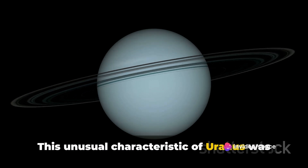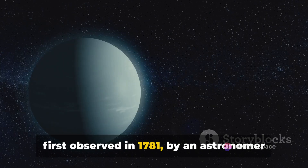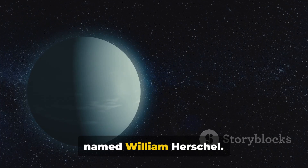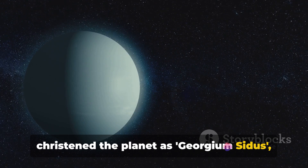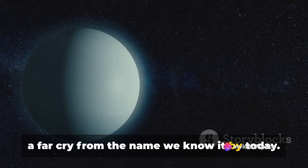This unusual characteristic of Uranus was first observed in 1781 by an astronomer named William Herschel. Interestingly, Herschel initially christened the planet as Georgium Citus, a far cry from the name we know it by today.